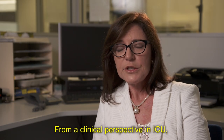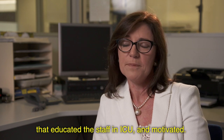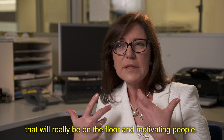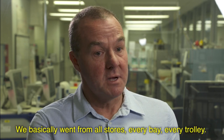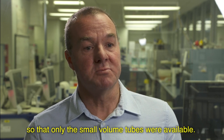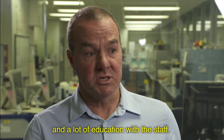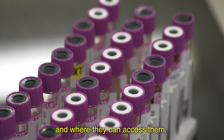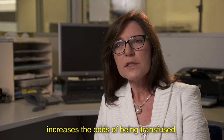From a clinical perspective in ICU, we had three dedicated nurse educators who educated and motivated staff. It's really important to have people with a passion for the project who will be on the floor motivating people. When we rolled it out in our intensive care unit, we removed all blood tubes from every bay and every trolley so that only the small volume tubes were available. That took about six months of planning, a day to implement, and a lot of education with staff — helping them understand the difference between, for example, a purple tube with a black top versus a purple tube with a white top.